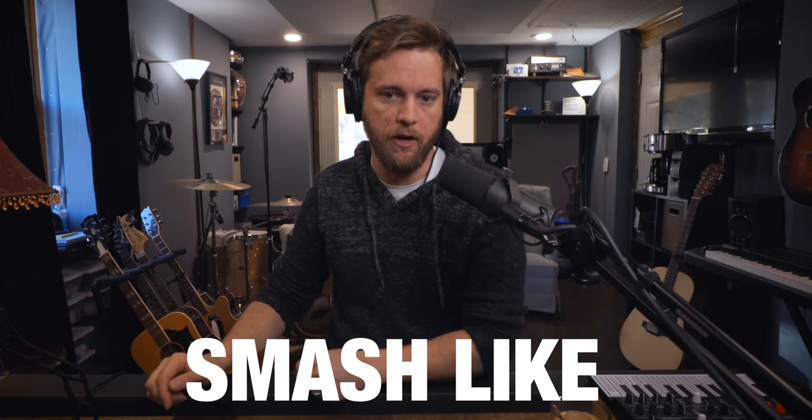Make sure to check out andrewmastersmusic.com — you can book me for mixing, drumming, and I have these Zoom call consultations. I've been doing a bunch of these calls and it's been super fun. I love talking gear and home studios and bouncing ideas off each other. There's also a donate page and a PO box if you want to support or send something. Smash the like button for the YouTube algorithm and let's dig into these.